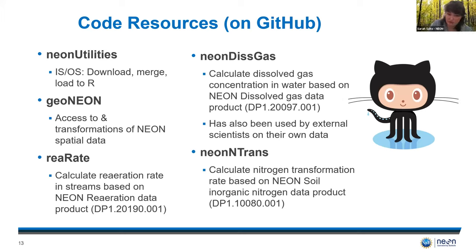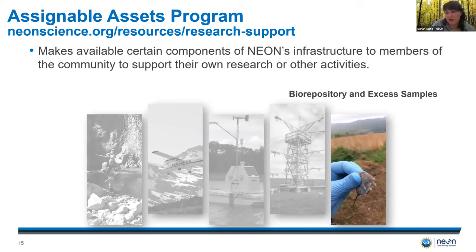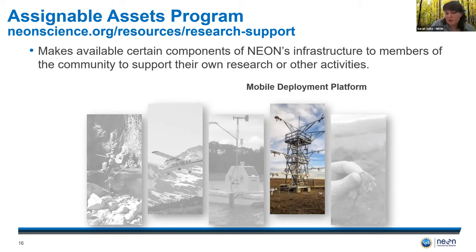One package that is incredibly useful is the NEON utilities package. It downloads NEON data directly from the API and merges it into fewer data sets to make it easier to use — so there's no downloading several Excel sheets and merging them by hand. NEON also provides a variety of other resources for the science community, including thousands of biorepository samples as well as some collected in excess each year. The mobile deployment platforms, or mini towers, carry a sensor suite that mirrors instrumentation on the NEON towers and can be used at non-NEON sites for up to a year to support external research, and also used in combination with existing NEON towers to further strengthen the size and comparability of your data sets.